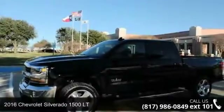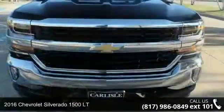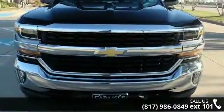Step into the 2016 Chevrolet Silverado 1500LT. If you are looking for an automobile with great features, look no further.